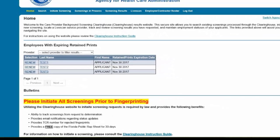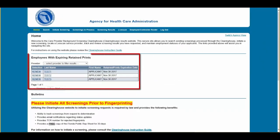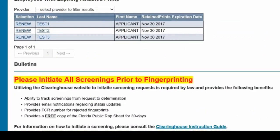Employers will receive notification of upcoming expiring retained prints for those employees listed on the employee-contractor roster. If you do not yet have access to the Clearinghouse Results website, you must first register on the portal and receive access. Please see the Clearinghouse User Registration Guide for registration and login instructions.